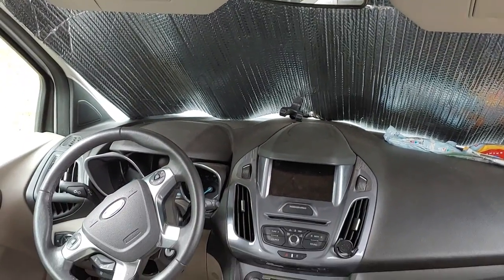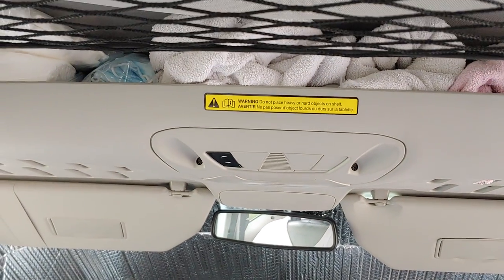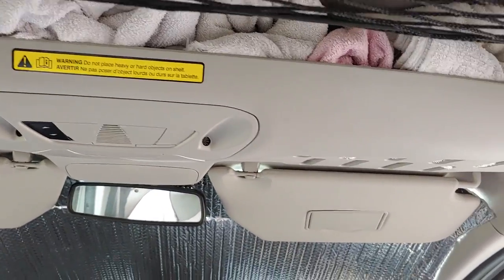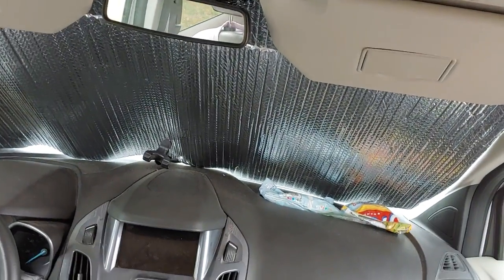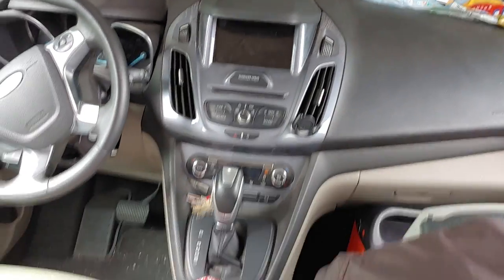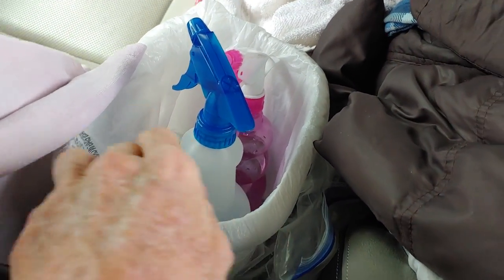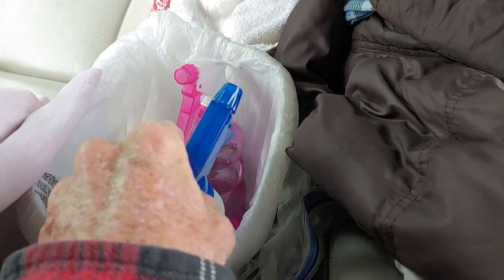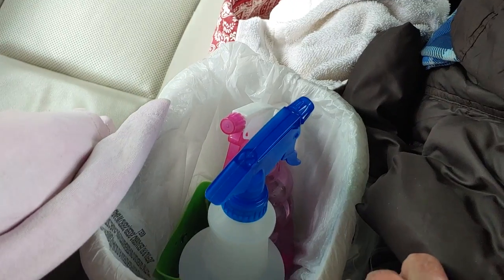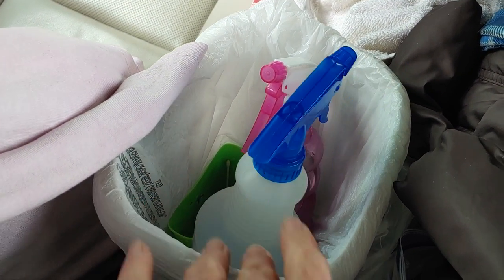The cockpit area is working very well. Up on top here I have towels, face masks, and Kleenex. In the front window I have chips, and right here in between I have a small trash can with a spray bottle of water and a spray bottle of water and vinegar mixed. Down inside this little green thing here is my mini trash can for mini trash.